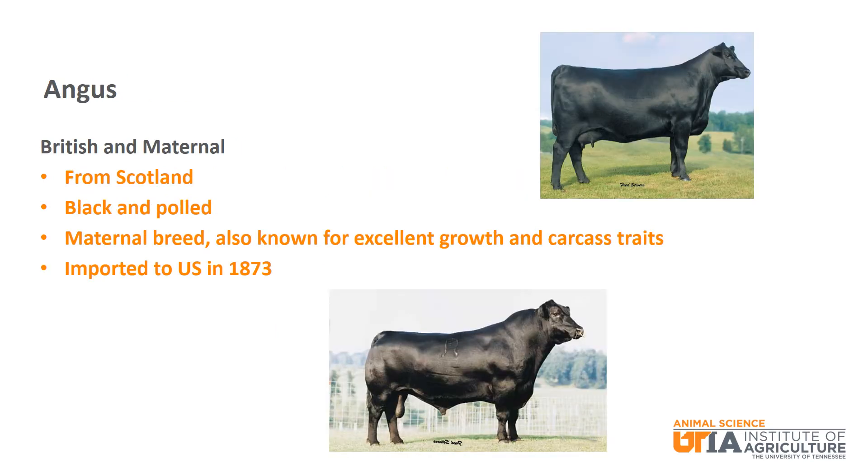The first British and maternal breed is Angus. Angus are black and polled. They are known as a maternal breed with excellent growth and carcass traits. They were imported to the U.S. in 1873. Angus is the most popular breed in the U.S.